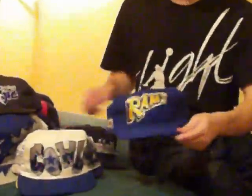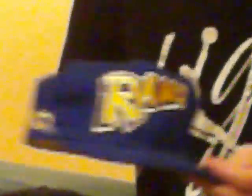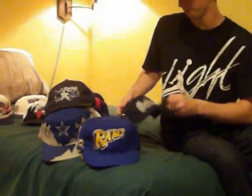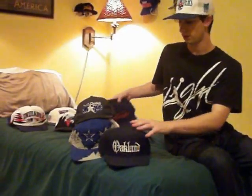LA Rams — this is a fitted deadstock with tags, NFL fitted, size 7 and 3/8ths, 100% wool, brand new, great hat, doesn't fit me though. Also a plain Oakland hat — no Raiders, no nothing, but a cool hat, anybody from Cali would love it. These are all $25s.